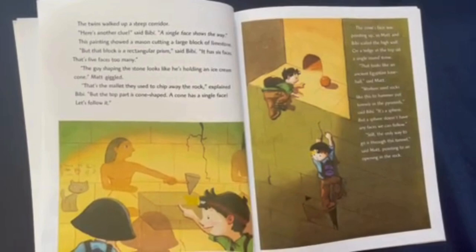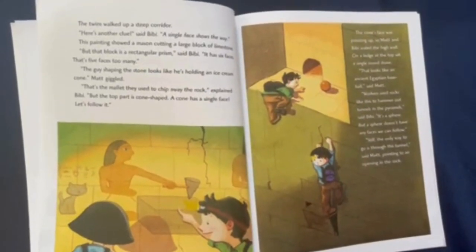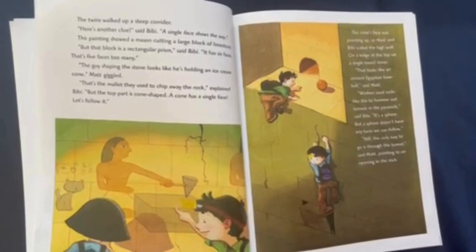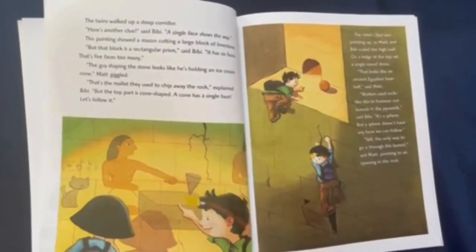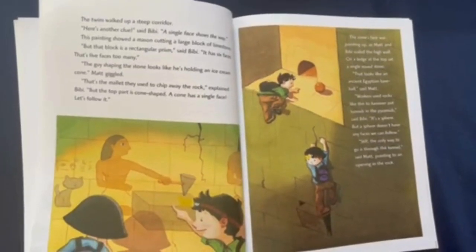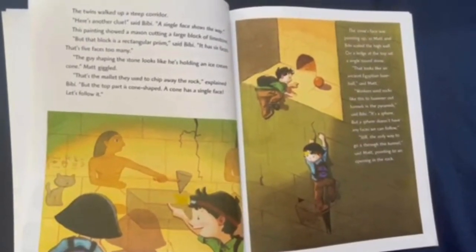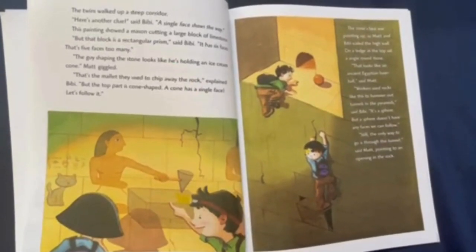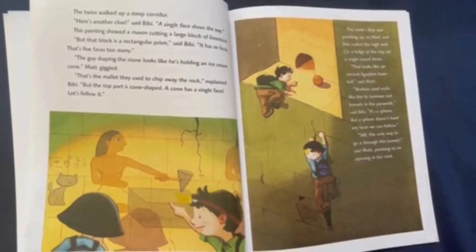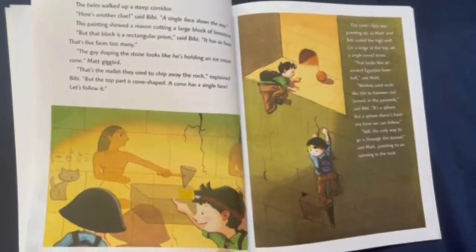The twins walked up a steep corridor. "Here's another clue," said Bebe. "A single face shows the way." This painting showed a mason cutting a large block of limestone. "But that block is a rectangular prism," said Bebe. "It has six faces. That's five faces too many." "The guy shaping the stone looks like he's holding an ice cream cone," Matt giggled. "That's the mallet they used to chip away the rock," explained Bebe. "But the top part is cone-shaped. A cone has a single face. Let's follow it." The cone's face was pointing up, so Matt and Bebe scaled the high wall.